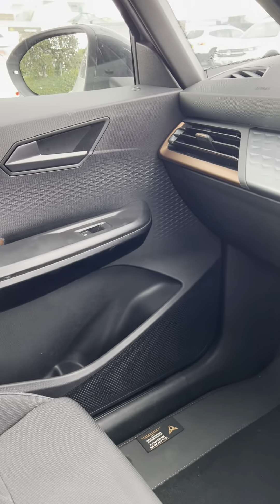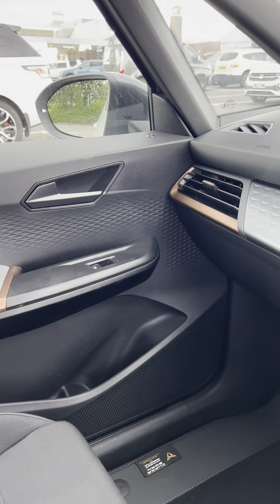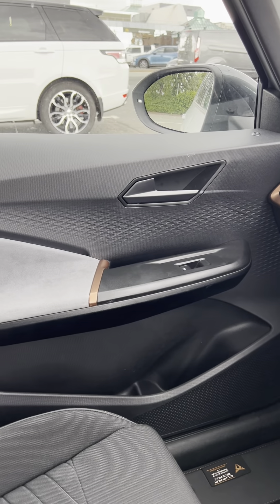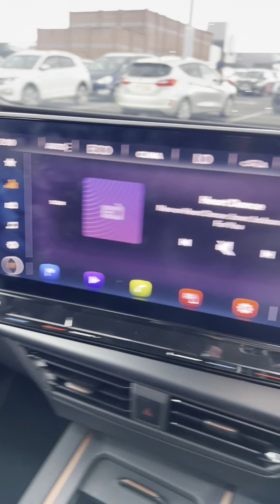There's no start button, and this is very similar to the Volkswagen because it basically is a Volkswagen — it turns off as you get out of the car, so it's pressure sensitive on the seat.